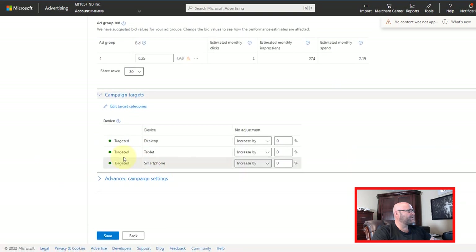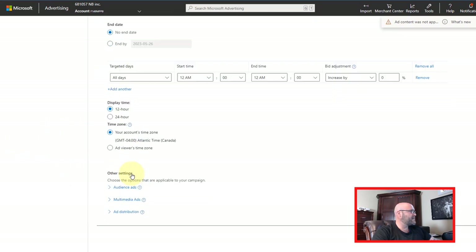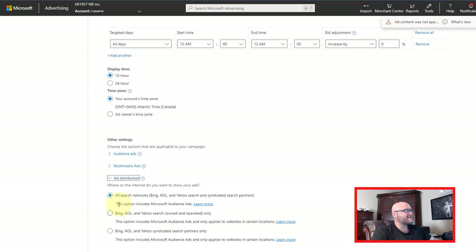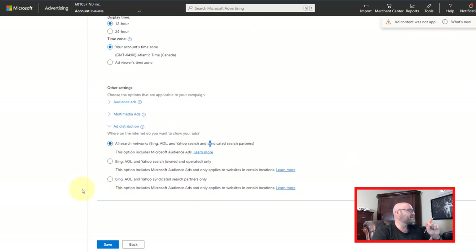On the campaign targets, you can either target all desktop, all tablet, or mobile smartphones — I'm just going to leave them all on for now. But I would recommend later on splitting them off into separate campaigns or turning certain ones off that aren't working for you. You can also go into your advanced campaign settings and consider your ad distribution. I usually start my testing on all search networks — that means it's going to be showing on syndicated partners, which is very cheap traffic.